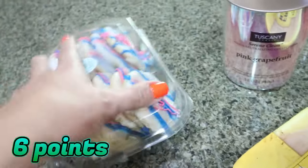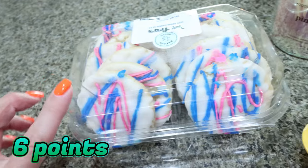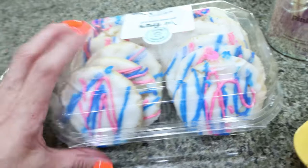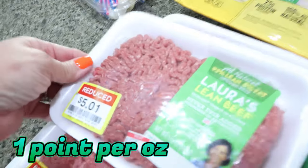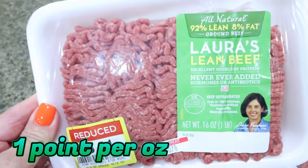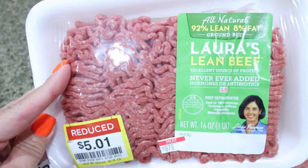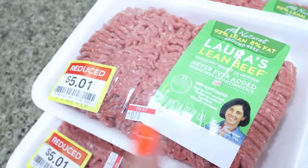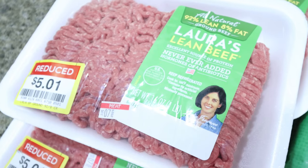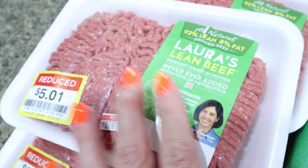I grabbed these cookies — you guys know I like to stop by the reduced bakery section. These are a really thinly frosted sugar cookie and they were $2.79. I also got some killer meat deals. They had Laura's ground beef — the no antibiotic, kind of bougie ground beef — on clearance for $5.01 a package, so I grabbed all three packages. Whenever I pick up reduced meat, I always throw it in the freezer so you don't have to spend twice as much.